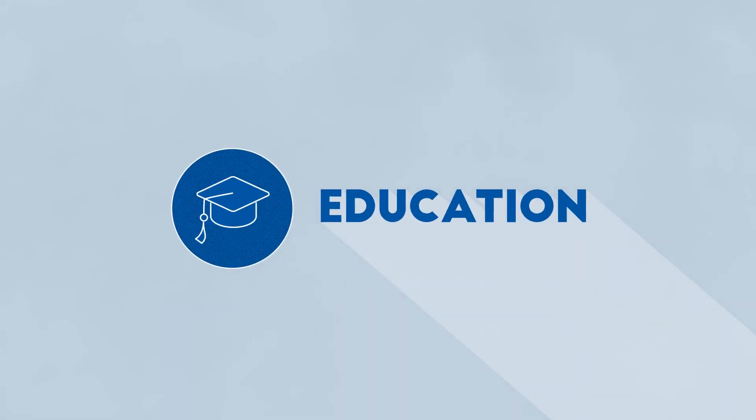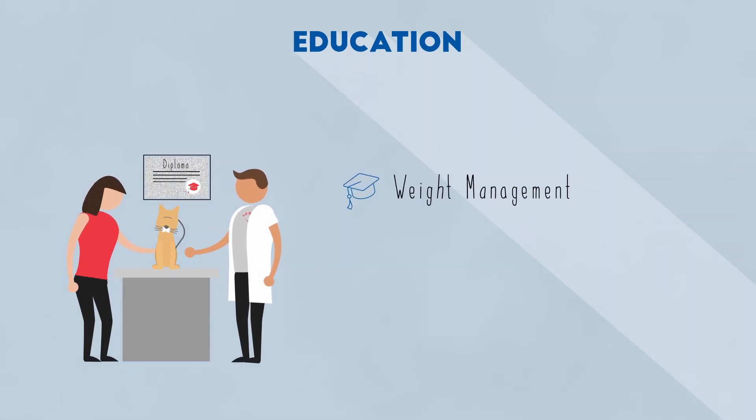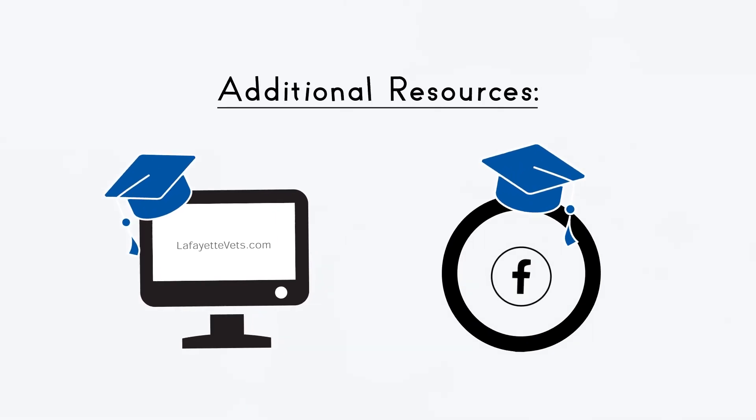The final way we protect your pet is through education. We'll discuss topics like the importance of maintaining a healthy weight, dietary needs, and other tips based on your pet's needs and lifestyle. We also have resources on our website and social media to help keep you informed.